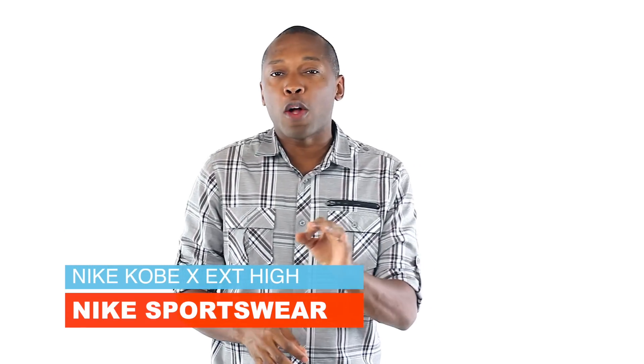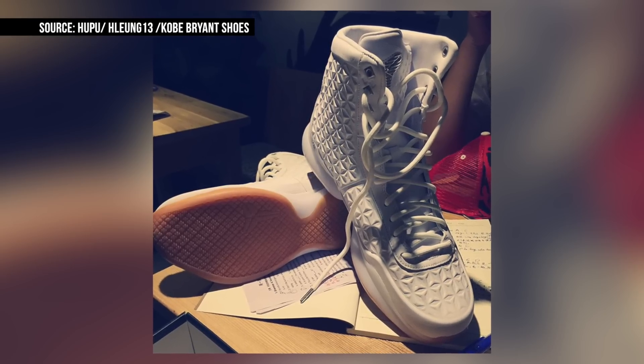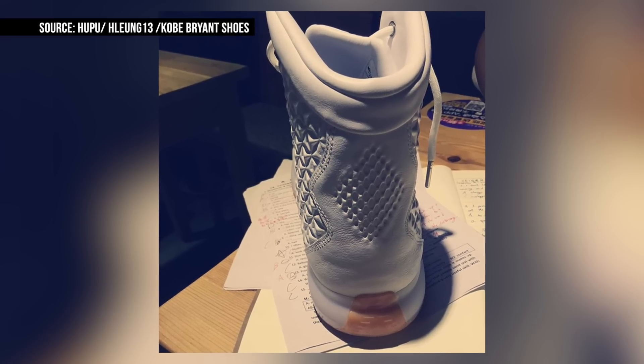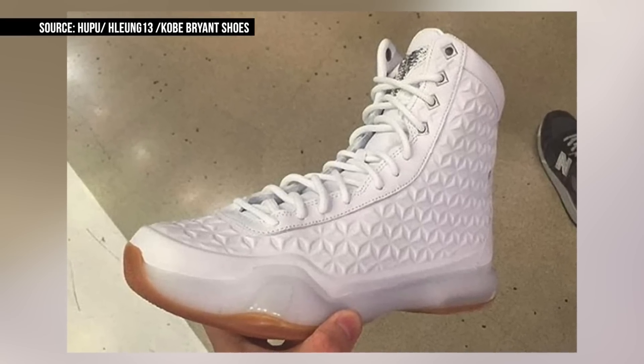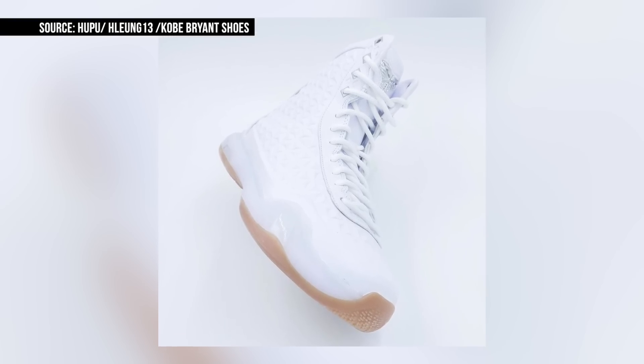Kobe Bryant was officially cleared to play earlier this week, but he probably will not play in these. The shoe is being called the Kobe 10 EXT High and looks very similar to the EXT Mid of the same color. Nike has been focused on giving us off-court versions of the signature shoes, but I don't recall two versions of an off-court signature shoe for a signature happening in the recent past. Rumors suggest that these will arrive later in October, though pricing has not yet been announced.